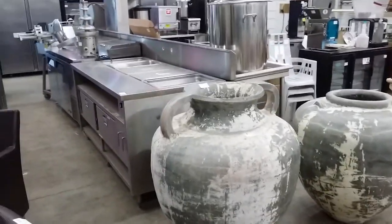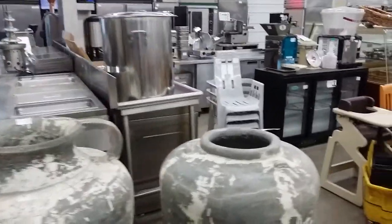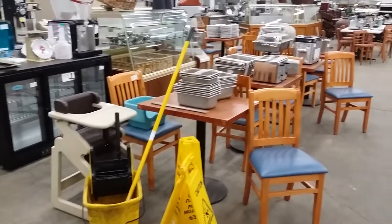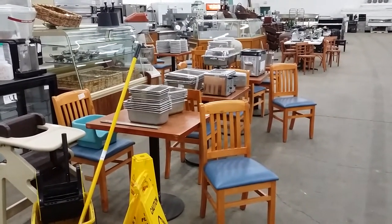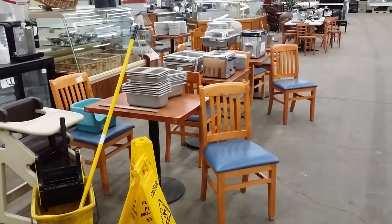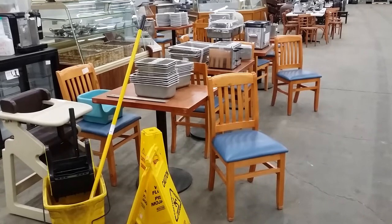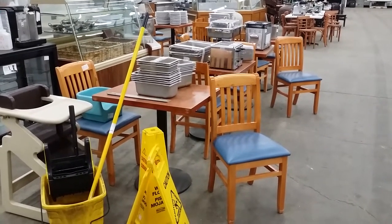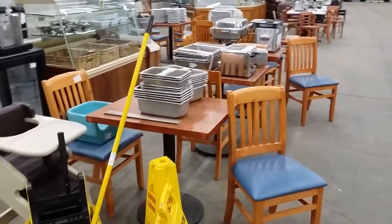We have steam tables, pots and pans, chocolate fountain. We have new refrigerated back bars. We also have all the smalls and glassware. We have inserts, plastic and stainless. And here's some nice restaurant tables — these are solid made chairs, beautiful diners with upholstered blue seats. They came out of a beautiful restaurant that was only two years old. We have some nice single pedestal-based restaurant tables.